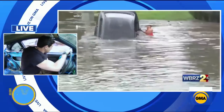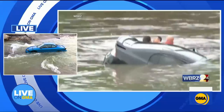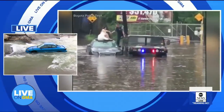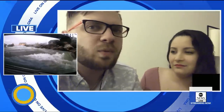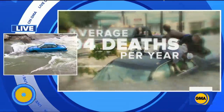In Texas this summer, firefighters punching their way through a car window to rescue a woman trapped inside. And these New Jersey newlyweds stuck in rising waters just moments after their ceremony. The car was flooding and we couldn't get out. Within four or five minutes, it went from a puddle to a raging river. An average of 94 people in the U.S. die every year in floodwaters.